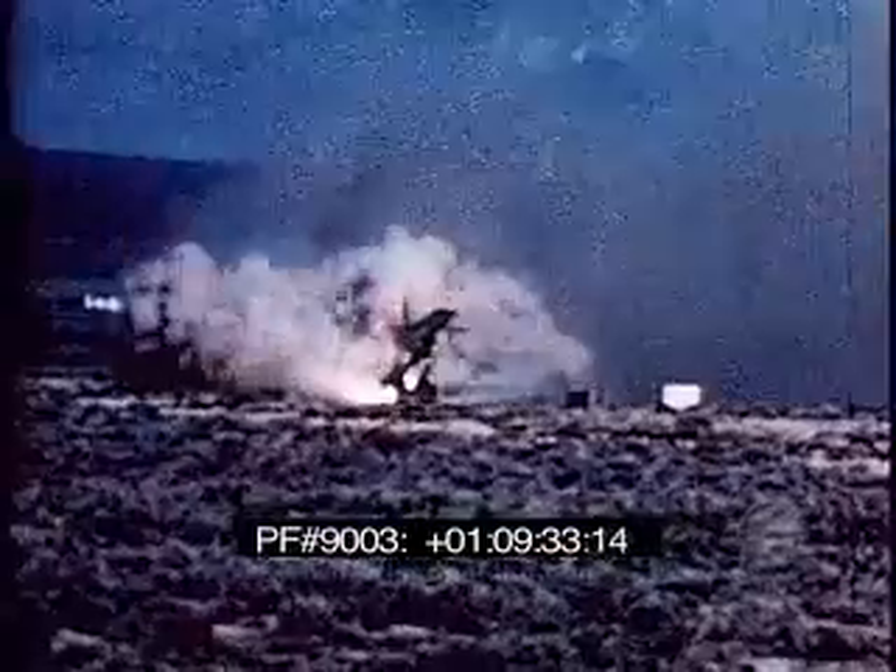In summary, the Regulus II is an existing, proven weapon system. All major developmental programs have been completed, and the missile's reliability has been established. Delivery of the entire weapon is but a matter of months rather than years.